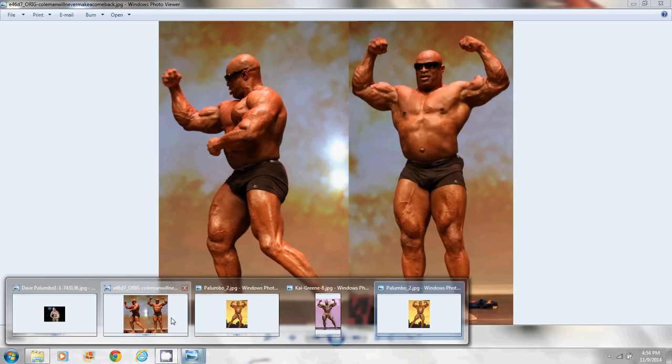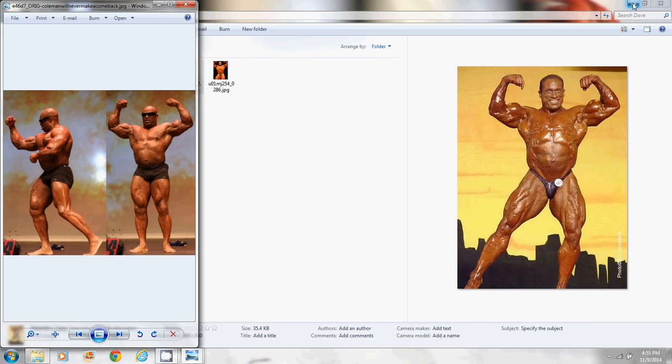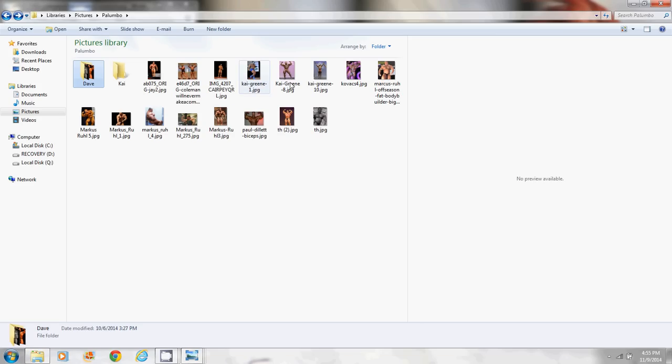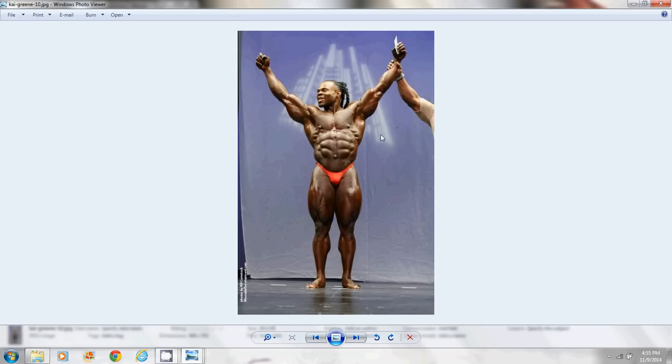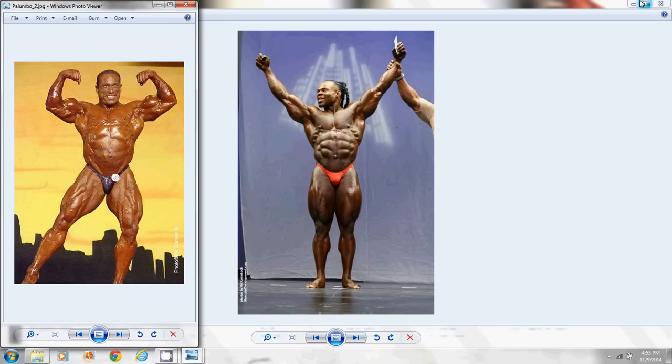Let's put Ronnie next to Palumbo — Ronnie might have it a little bit worse in this picture. Dave Palumbo looks freaky in that midsection. Another picture of Kai — again the gut is becoming a focal point. For those of you saying there's no way Kai Green has it — I'm not saying he's got full-blown Palumboism, but it's starting to happen. You can see it. He's in the beginning phases.